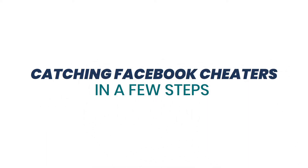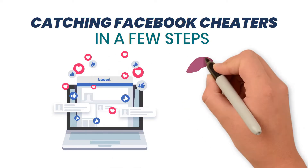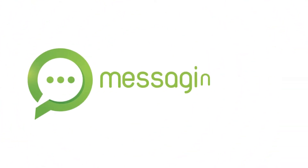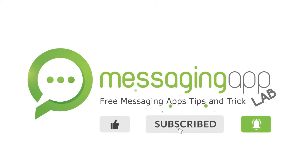Catching Facebook cheaters in a few steps. You can look to this video to show you a few signals that might indicate that someone is cheating through their Facebook profile. My name is Frankie and I'm the founder of MessagingAppLab.com, where I provide people with tons of free tips and tricks to master all the most popular messaging apps and social networks. Subscribe to our channel and tap the bell icon if you don't want to miss all the cool stuff we share weekly.